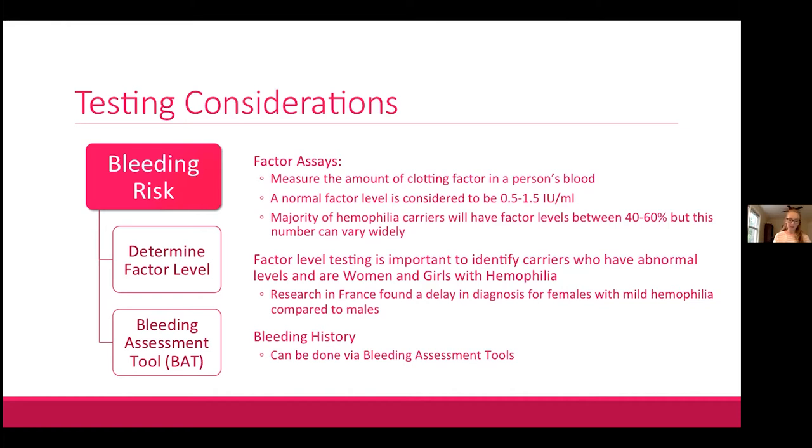Factor 8 in particular is notorious for going up and down in different circumstances such as pregnancy or with some medications. Factor level testing is extremely important to identify carriers who have abnormal factor levels and in fact have hemophilia. A study from France compared over 400 females with mild hemophilia to the same number of males and found that women and girls were diagnosed about six years later.